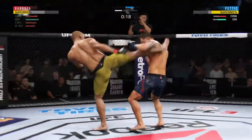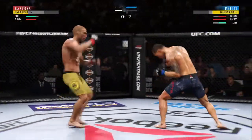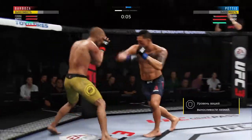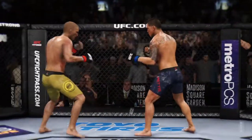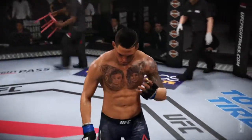Right punches there. Clean jab there by Barboza. The Olympic silver medalist Romero gets hit with a kick — that one appeared to land flush. Flips the guard and connects with the punch. Round two straight ahead. Great work, Brad. So it's a good round.